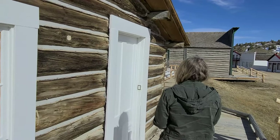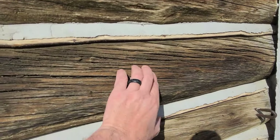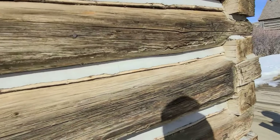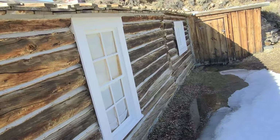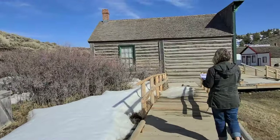We have an interpretive guide with us to tell us what everything is. The Tibbles cabin — wow, that's really cool. This is the old original wood, probably new chinking but old wood. It's a whole floor — it's a butcher shop, you know.